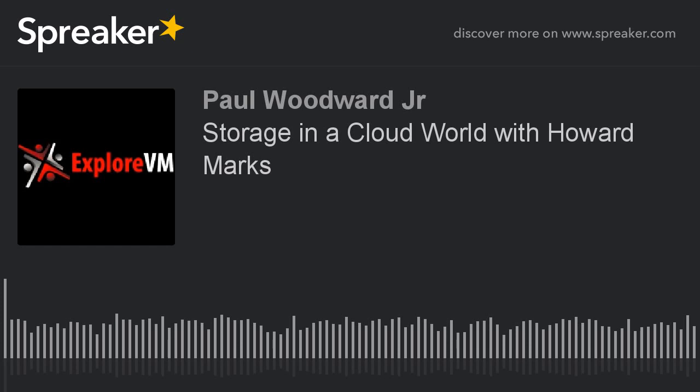Hello and welcome to the ExploreVM podcast. My guest today has over 25 years in the storage and networking industry. Howard, please introduce yourself. Sure. I'm Howard Marks, and I started in 1981 when there were 300 people in the microcomputer industry because we didn't call it PC yet. I am now a storage industry analyst. I've been following the market for the past 15 years strictly in storage and have written for pretty much all the trade magazines at one time or another.